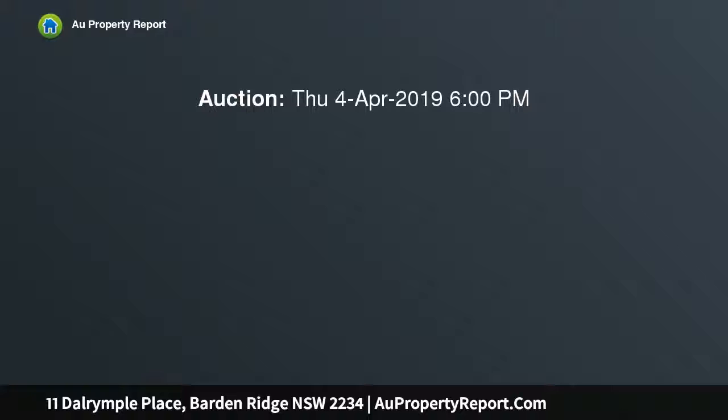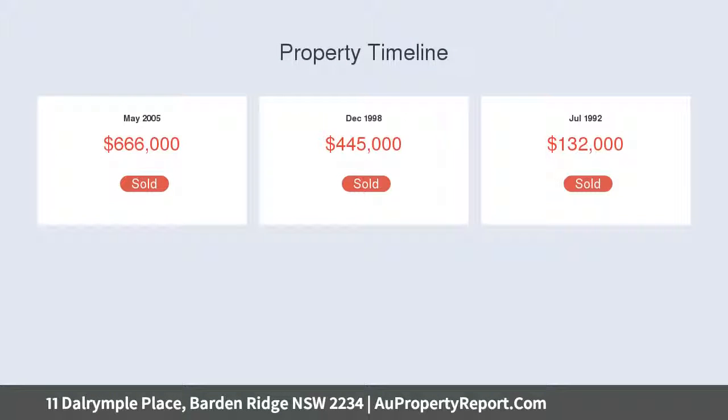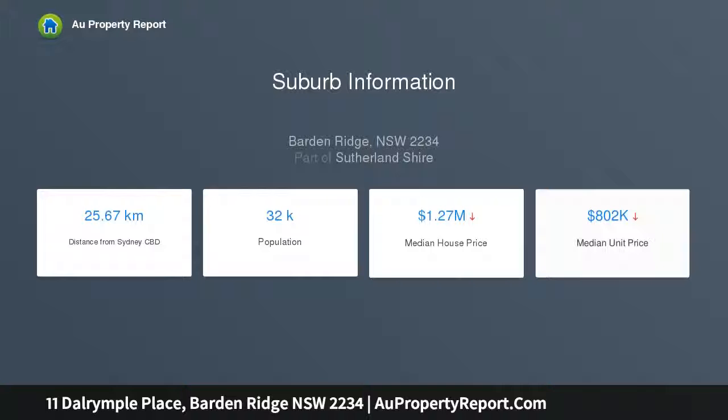Once inside, there are a few living areas and dining options, room for a home office, all bedrooms have built-in robes, and the house has ducted air conditioning throughout including the garages. This beautiful family home has plenty of parking for cars, boats or vans and is a must to inspect.